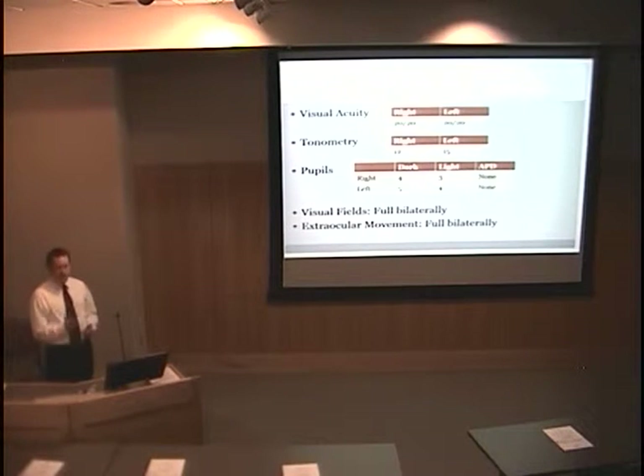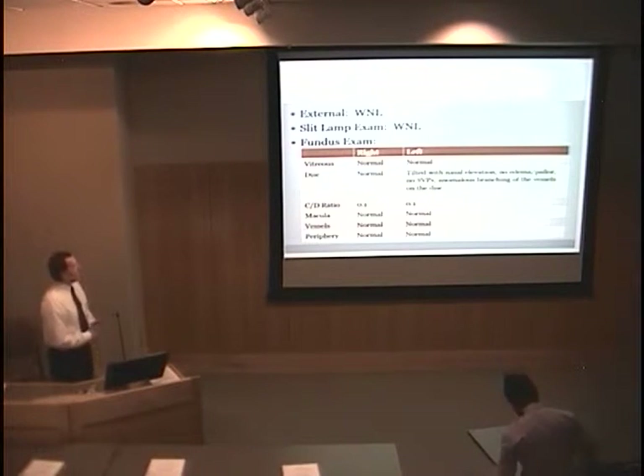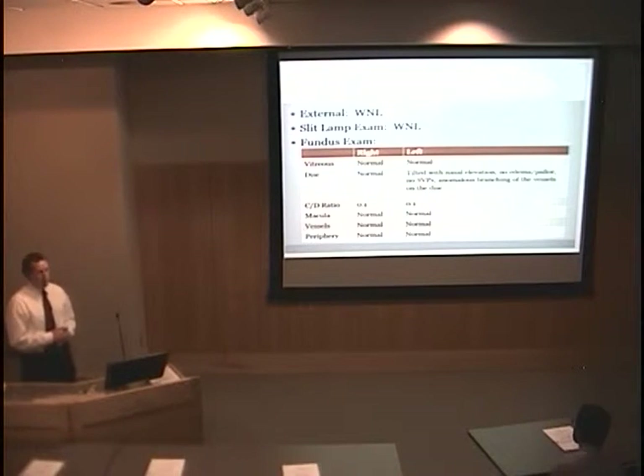On exam, almost everything was very normal. Her acuity, tonometry, there's no afferent pupillary defect. Visual fields and extraocular movements were full bilaterally. External exam and slit lamp exam were also normal.